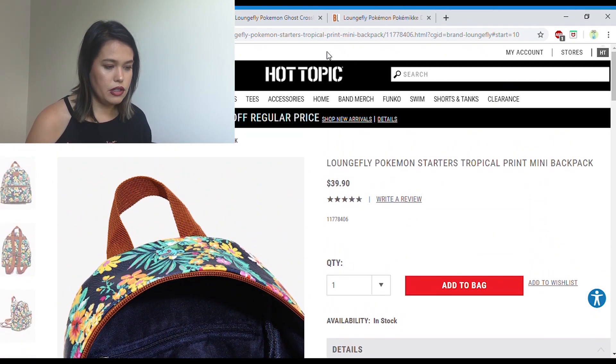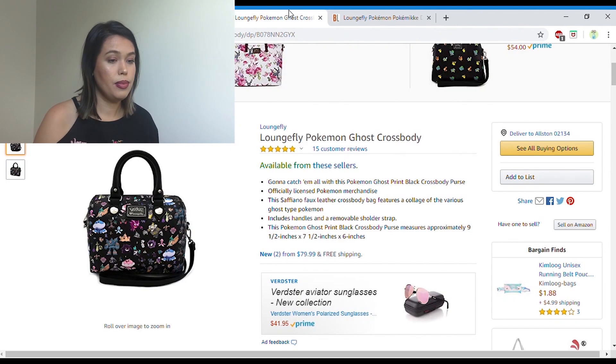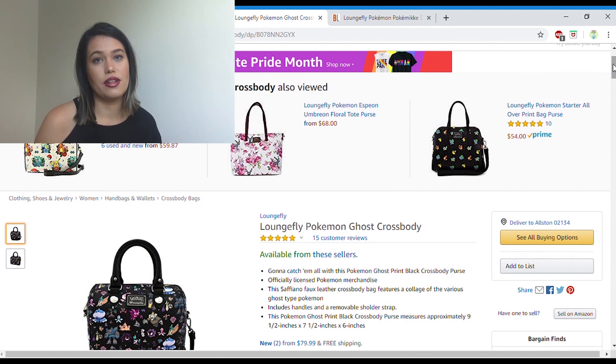I'm thinking about doing merch videos in the future for Hot Topic specifically or Box Lunch specifically — stuff they have outside this brand. So if you're interested in that, let me know. I also thought I'd pull up Amazon, although I don't necessarily like to shop at Amazon too much just because it's kind of a controversial website and brand for me. So I only use it when I absolutely have to — normally for things I can't really find elsewhere.